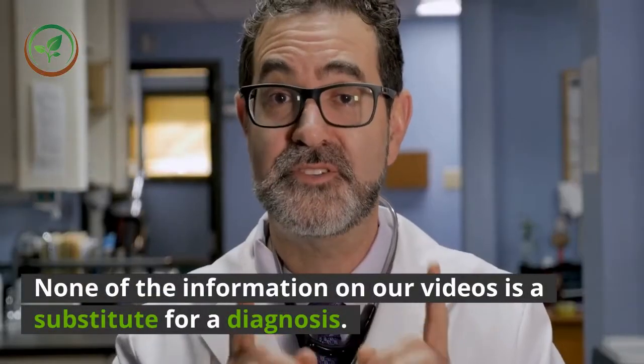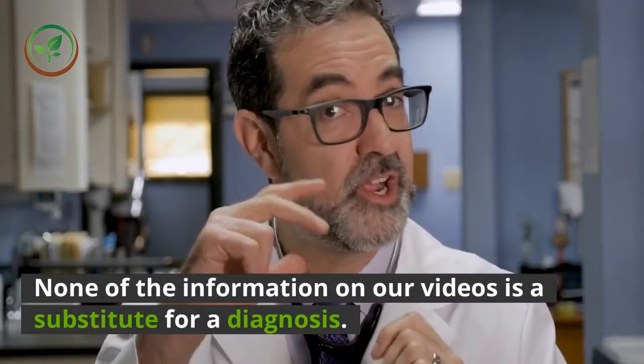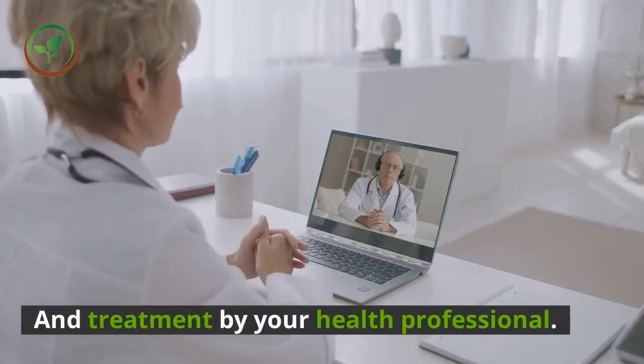Warning: none of the information on our videos is a substitute for a diagnosis and treatment by your health professional.